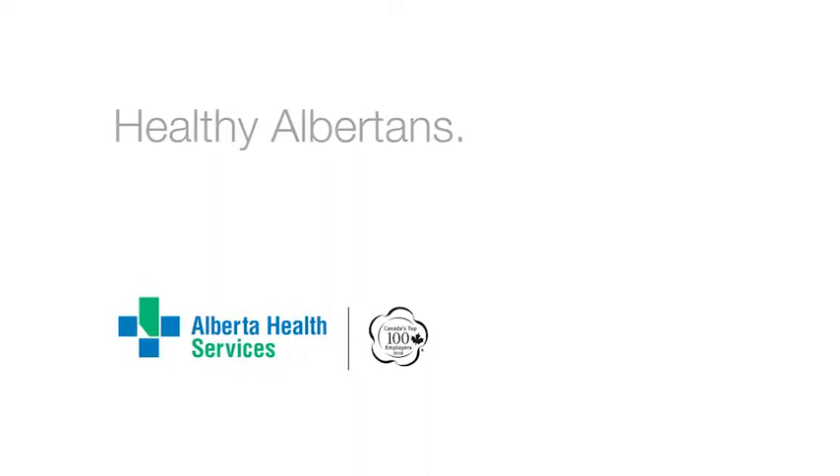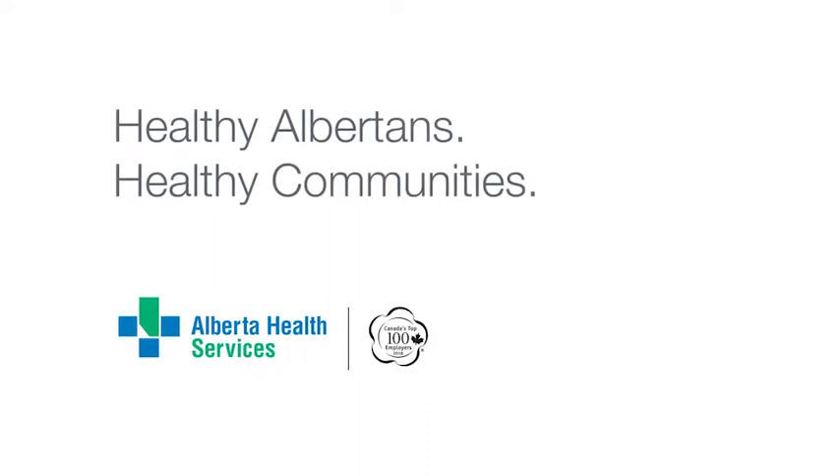Alberta Health Services. Healthy Albertans. Healthy Communities. Together.